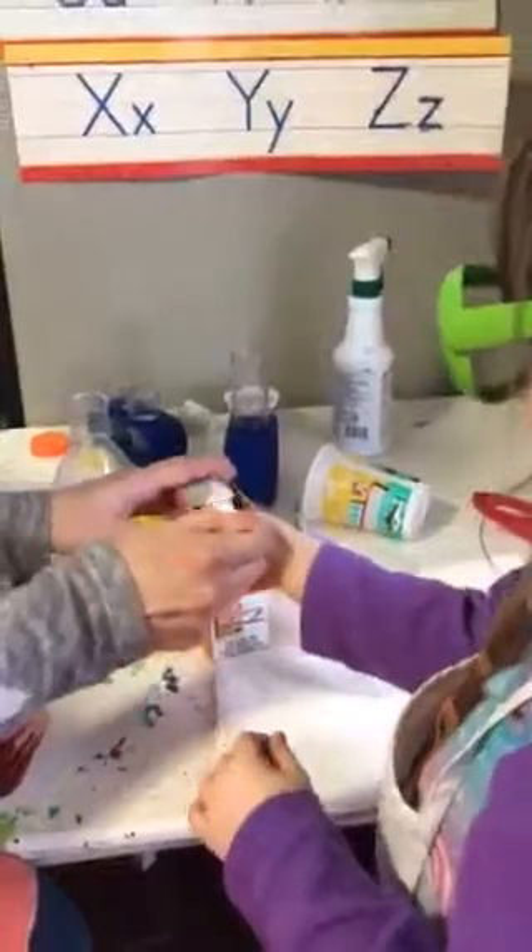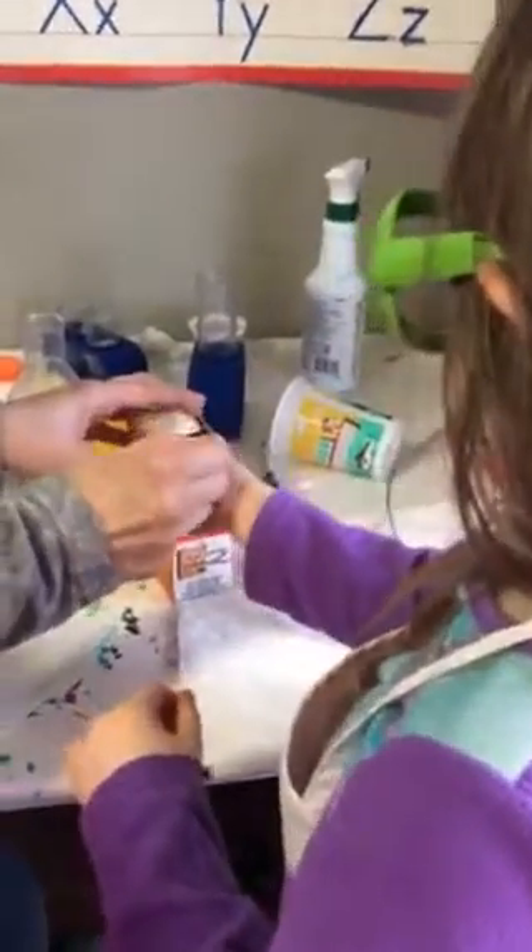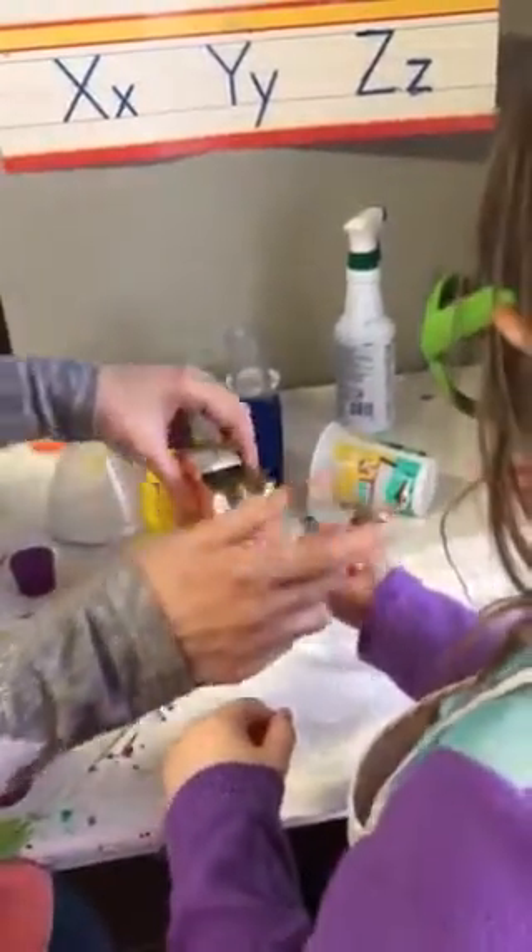This is Sissy's and then you get to do yours next. One, and two. Now stir that up — that's baking soda in water. We're going to stir that.